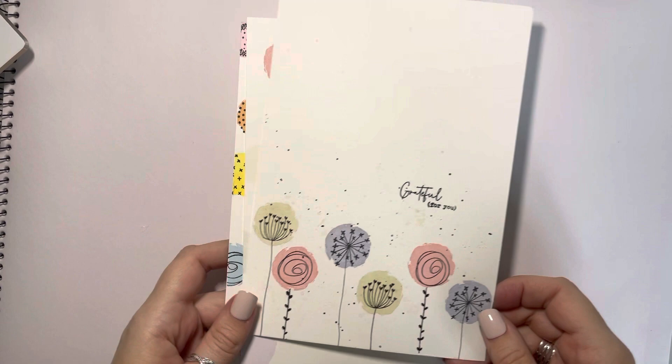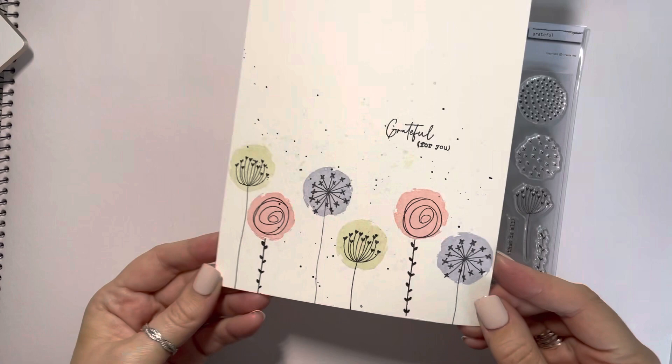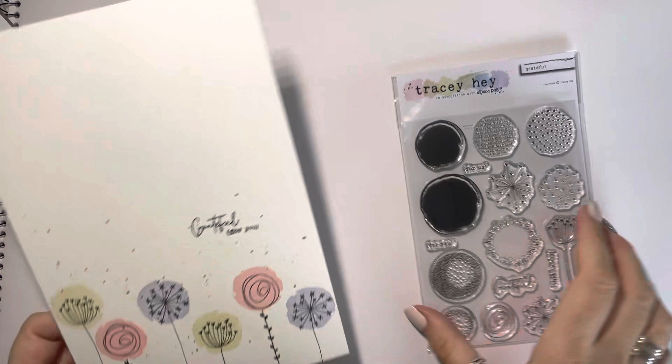This one actually says Work Hard in Silence, Let Success Be Your Noise. It's a fun way to play with it — you could just use the spots as a background, which looks quite fun. You can also use them across the bottom to make it look like blooms, then add different elements and use the little vine portion as stems. It's a good one for inky backgrounds or using them as accents, but equally you can build up a focal point using these as well. It's a really useful set to have — that's Grateful.